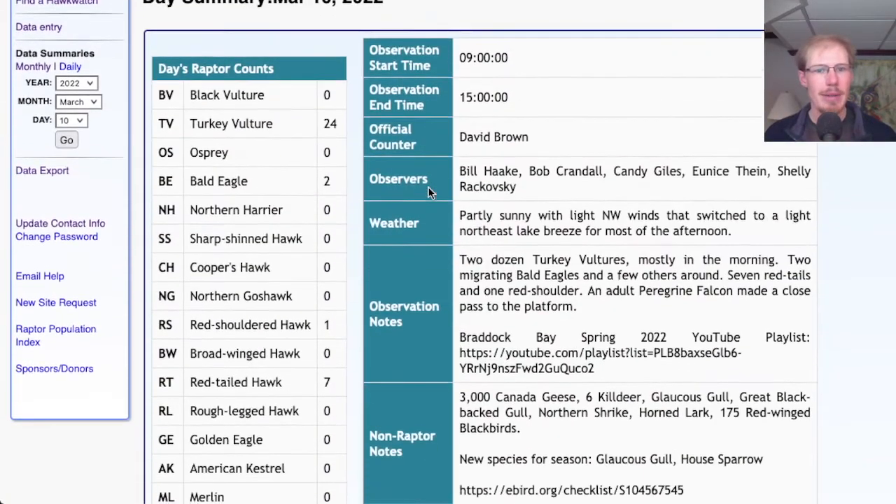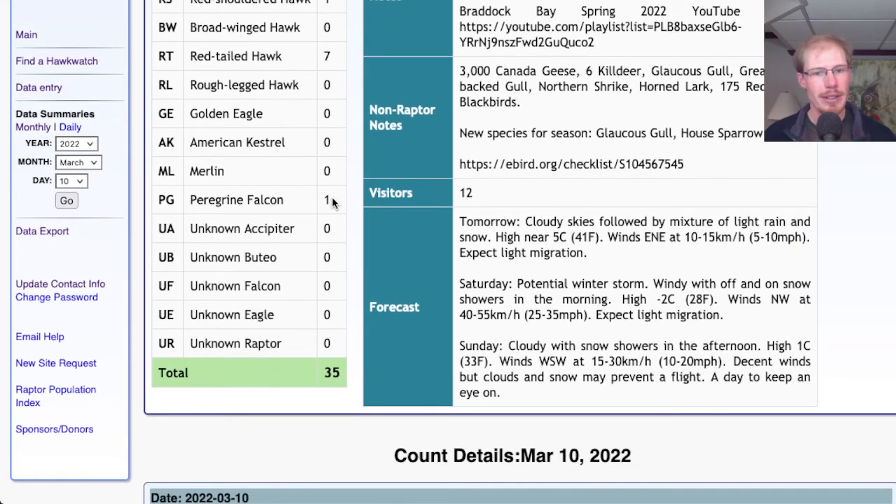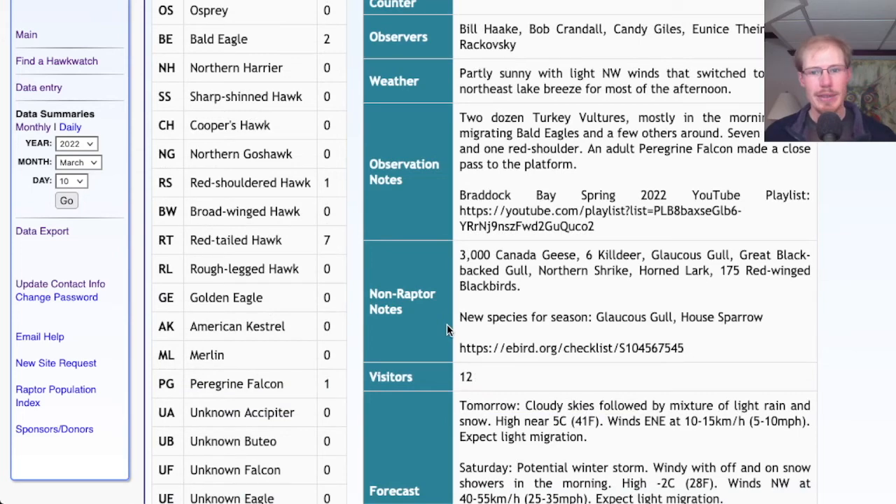If we take a look at Hawk Count, our migrating raptor totals for today were 24 Turkey Vultures, 2 Bald Eagles, 1 Red-shouldered Hawk, 7 Red-tailed Hawks, 1 Peregrine Falcon, for a total of 35 migrants. Our two new species for the season were Glaucous Gull and House Sparrow.